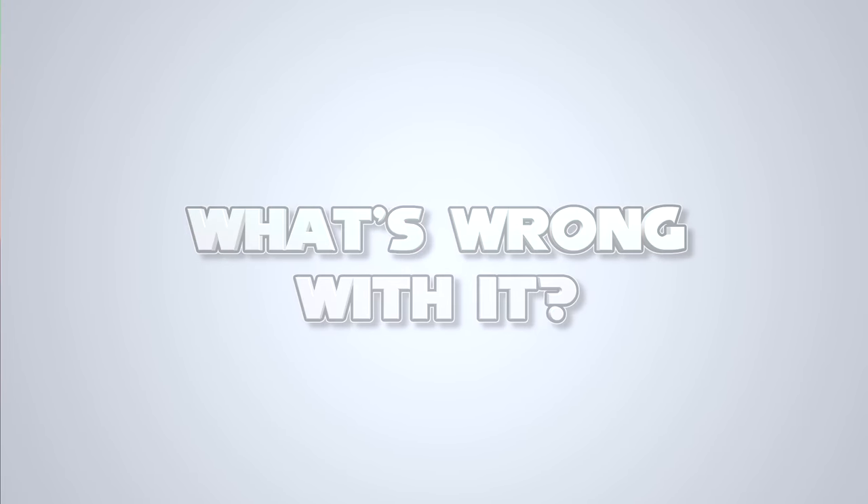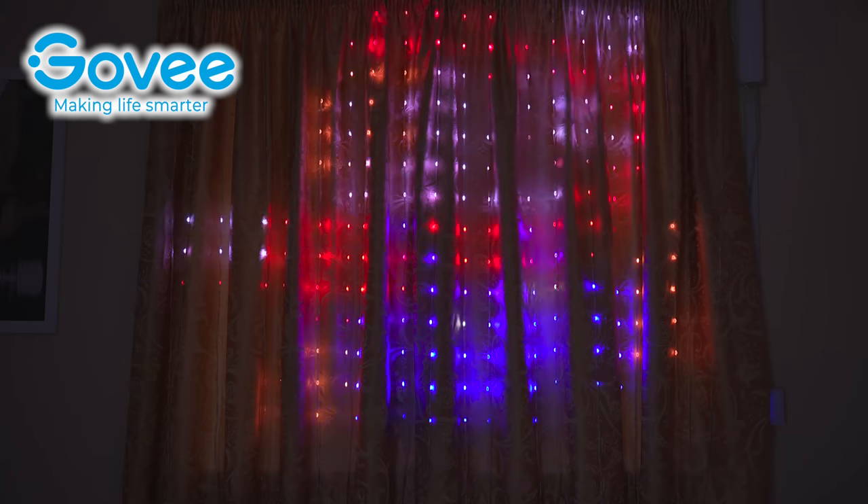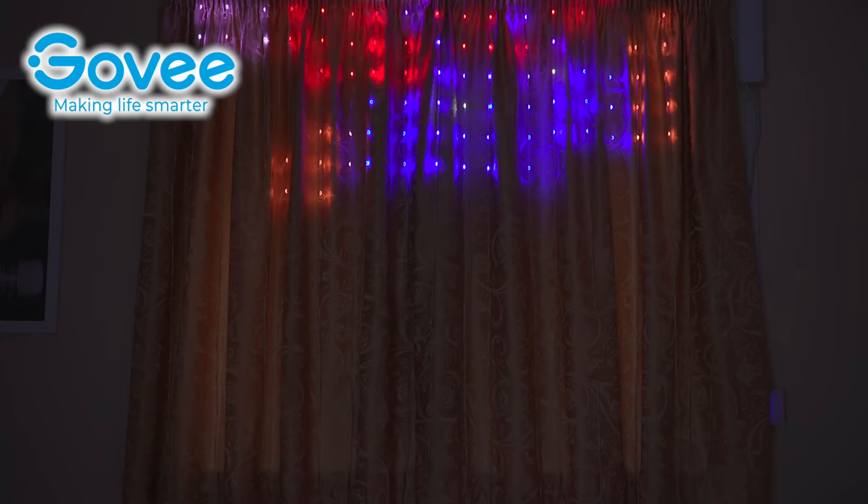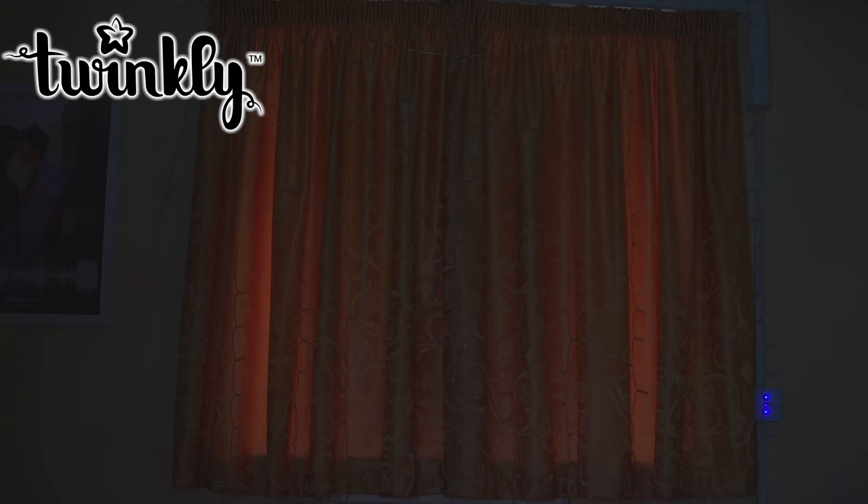The animations on both aren't amazingly clear if you're up close or if you don't have your light strips in a very straight, neat line. The Govee lights obviously do a much better job because they're not all over the place, but they're not perfect all the same. If you have a gaming room and you had them on the wall, it would be clearer than if you had them on a wobbly curtain. If you have them on a hedge in the back garden and you're miles away at the house, you'll probably get a better image than if you stood right up against the hedge.